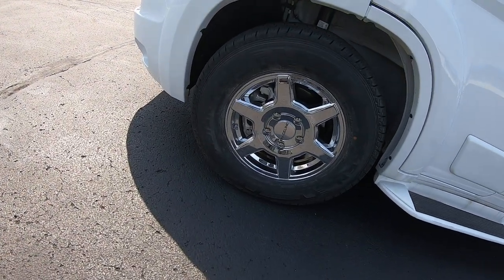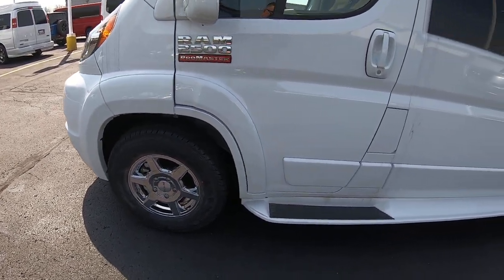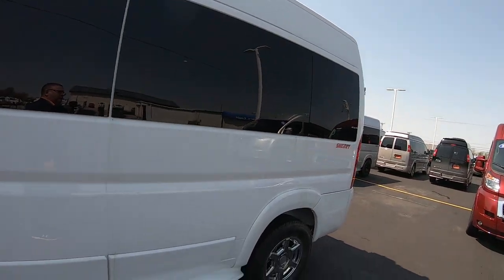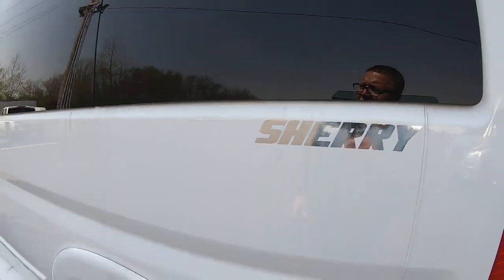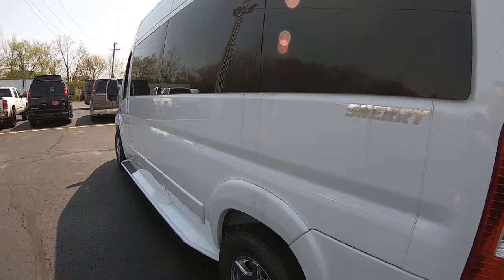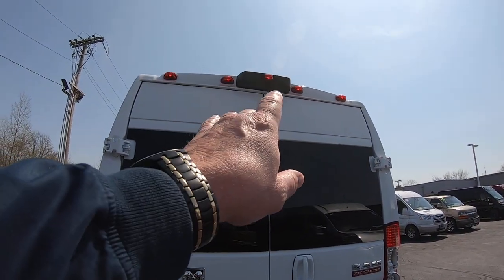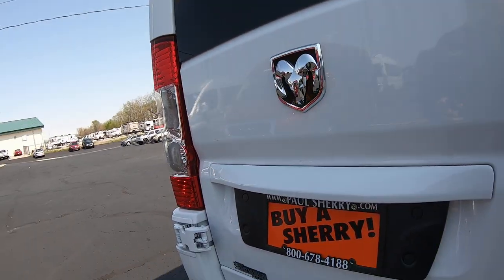There are beautiful 16-inch chrome Race Line wheels on it. Of course, you've got a step and running boards to get on. Privacy glass all throughout the rear. It's a beautiful van — don't mind some of the dirt, we've had a lot of rain here lately. You do have a tow package on this, a rear backup camera located up on top, and rear backup sensors as well.